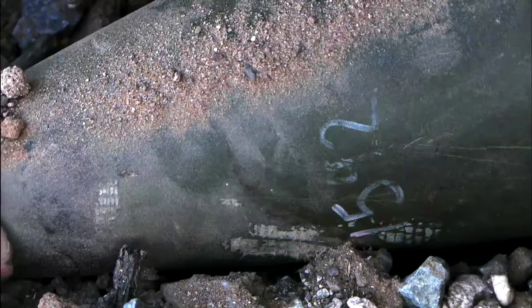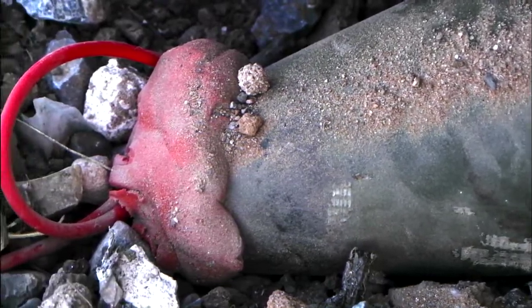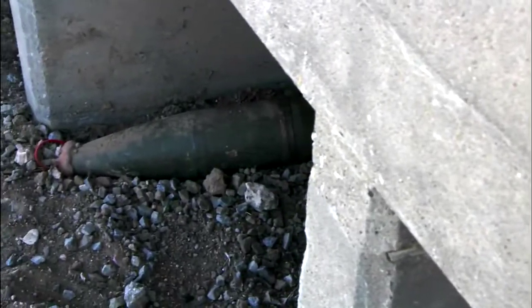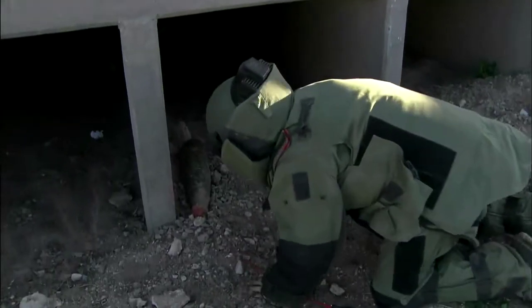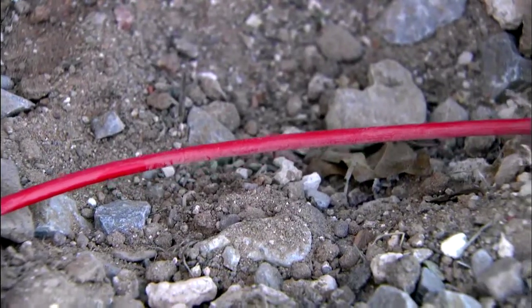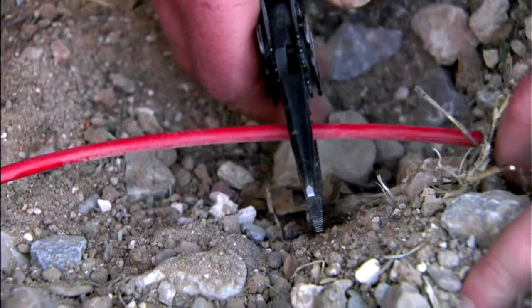This IED is a converted 155mm artillery shell. If it goes up, it takes out the roadside and everything on it. The Advanced Bombsuit's incredible protective qualities have saved the lives of some of the most mission-critical personnel in the US military.